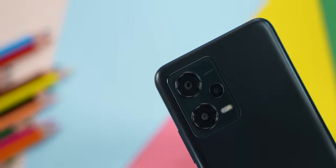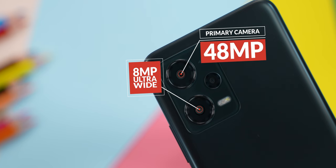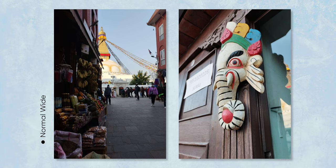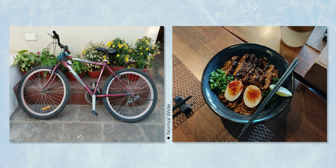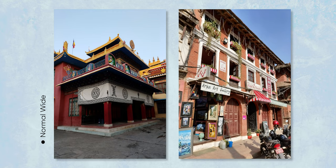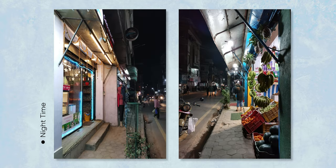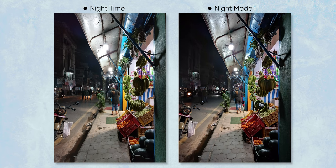This phone has a triple camera setup with a 48MP primary camera, 8MP ultra-wide angle lens, and 2MP macro sensor. For the most part, this phone produces decent photos typical of Redmi phones, with good contrast and decent dynamic range. In nighttime shots, there is some overexposure but night mode helps improve the output.